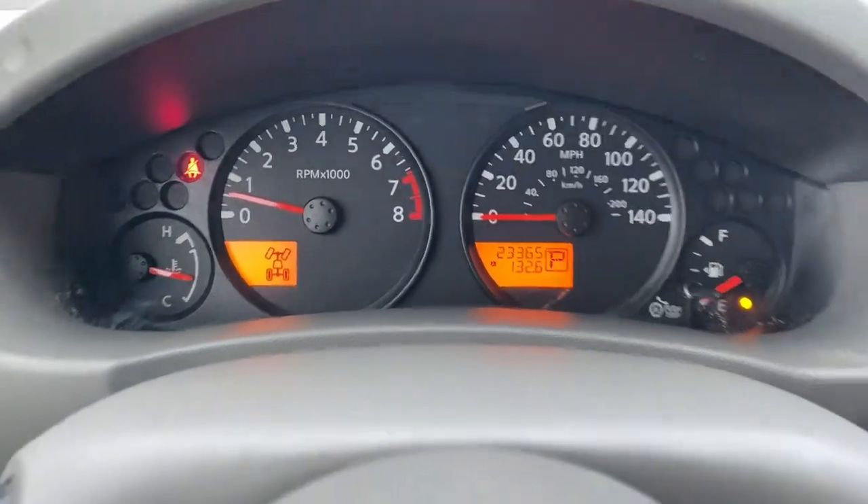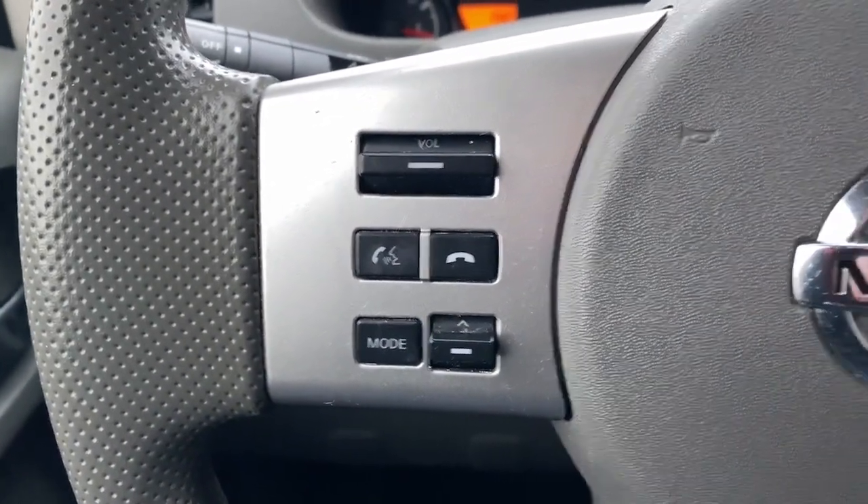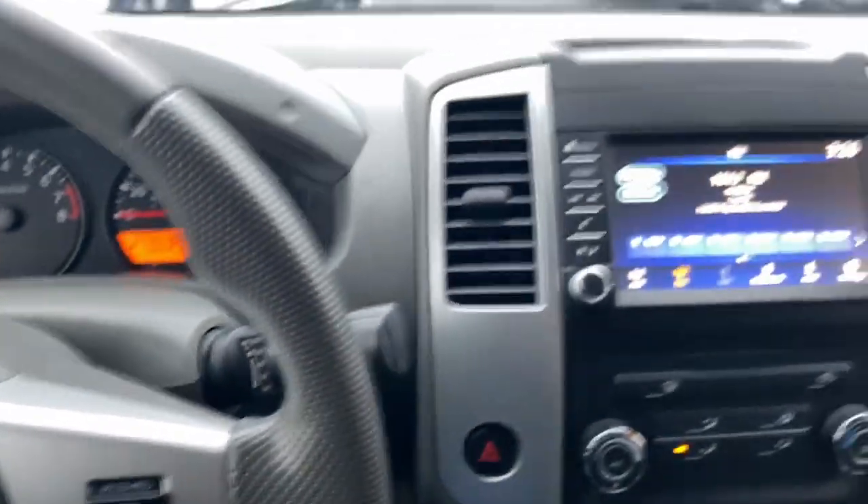The following are some of this vehicle's highlighted options: keyless entry, backup camera, bed liner, electronic stability control, Bluetooth connection, aluminum wheels, alarm.